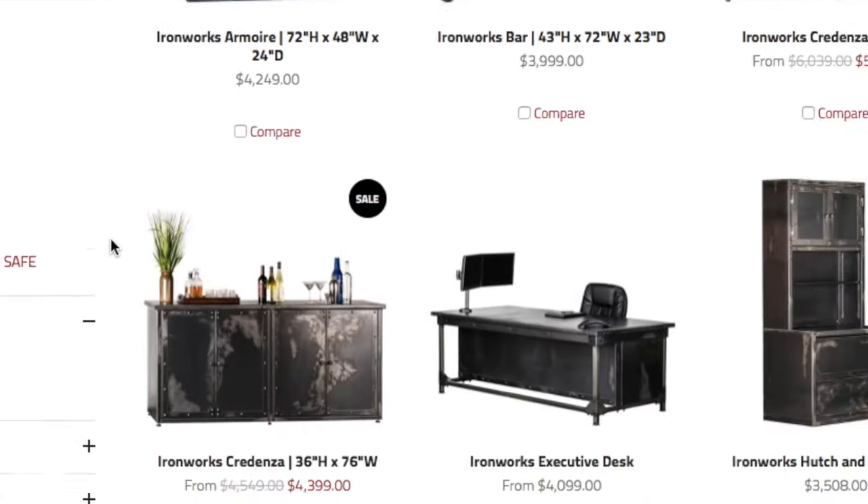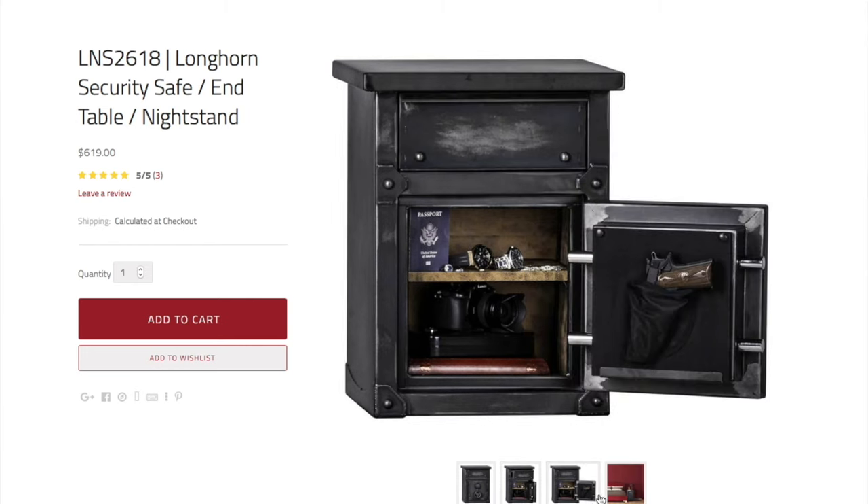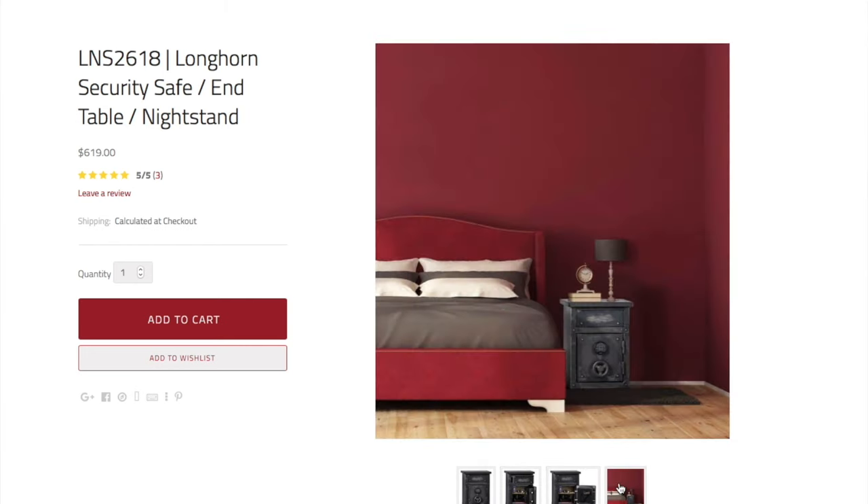I was looking online one night and Rhino Metal safes had these gorgeous nightstands and I've been wanting to redecorate my bedroom and give it a little facelift. Apparently I have a thing for quality — this thing has 14-gauge steel, real rivets, and a one-hour fire rating.